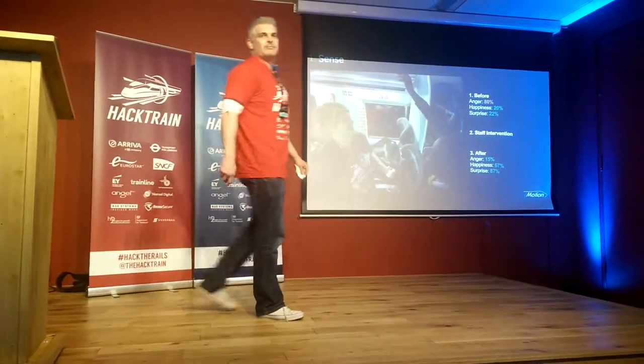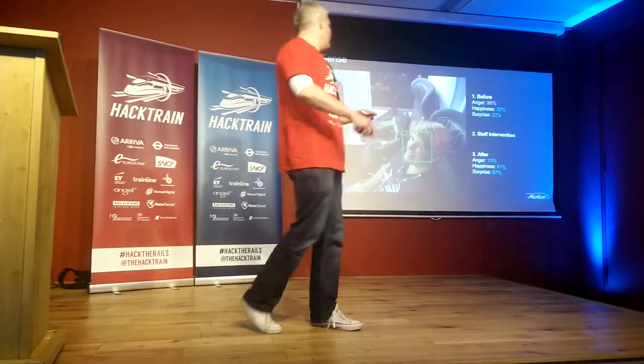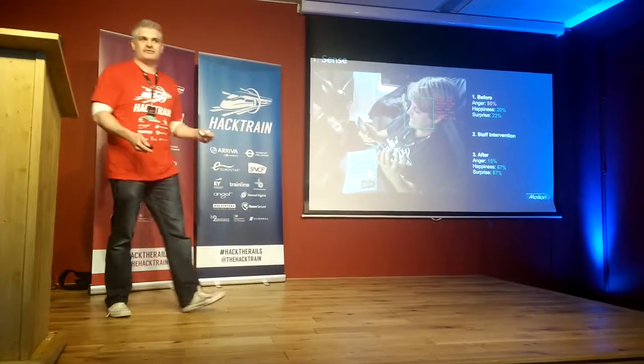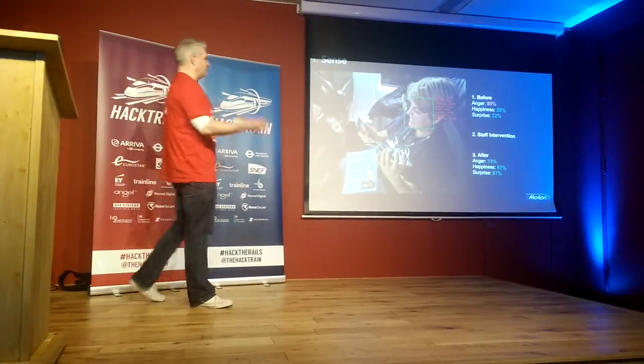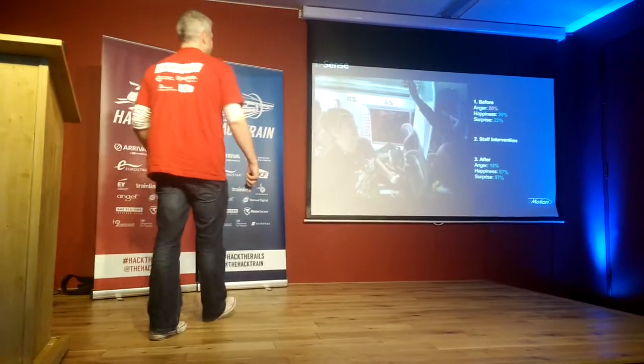Now how can we use that in rail? Here we have a case study. We have a passenger who's a little bit annoyed at the mobile phone — maybe they're annoyed at the Wi-Fi. The sense system will actually pick up their distress, it will call the attendant, and the attendant will be able to come in, and if they can't take immediate corrective action, they can at least apologise to the customer and make them feel a bit better.